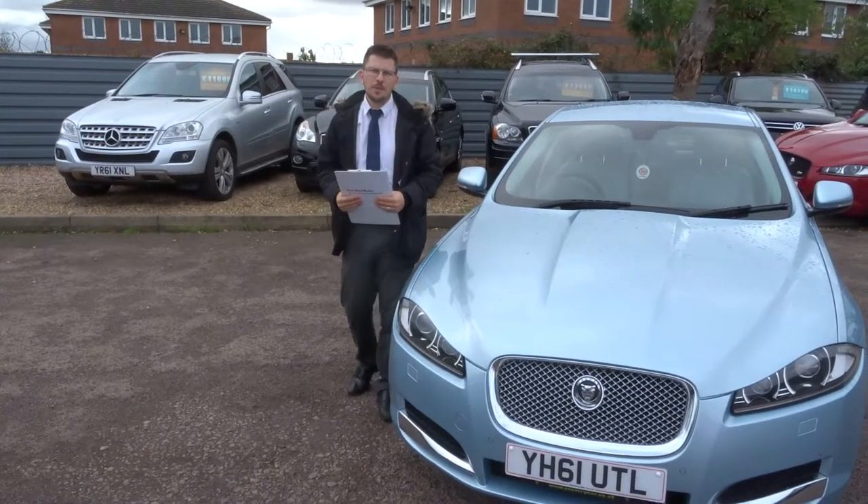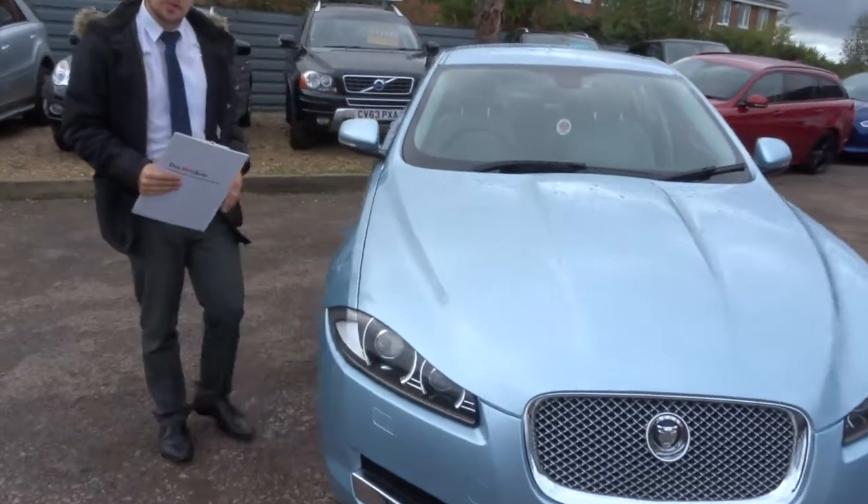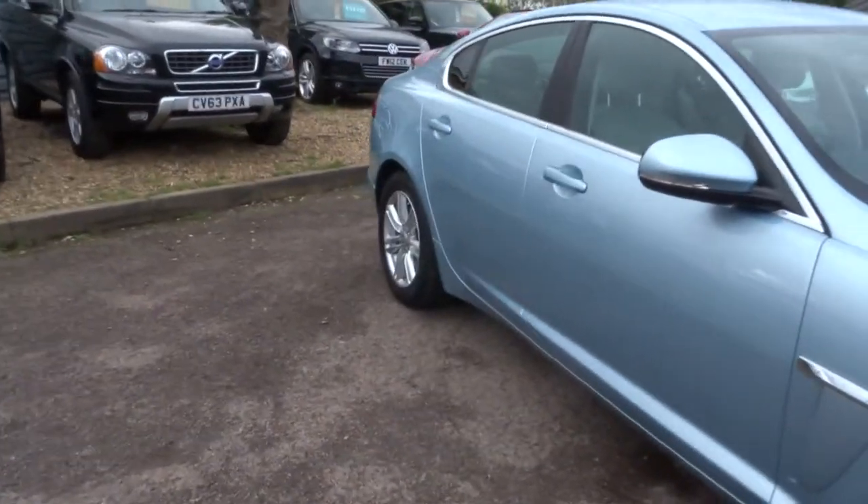Welcome to Country Car, my name's Tom. Here we have an absolutely stunning Jaguar XF. I'm going to give you a walk around the car and show you a few of the features and the general condition of it.